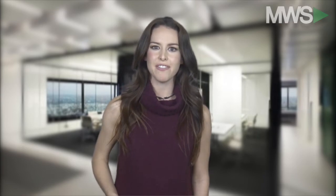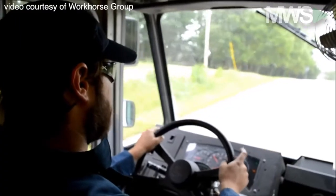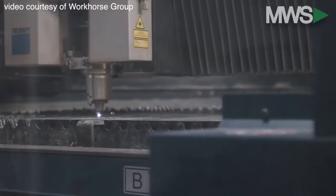Workhorse, an energy-efficient car company, has released a delivery vehicle that is being called the Tesla of trucks. The eGen truck has a 200 kW electric motor and is powered by a 60 kWh lithium-ion battery pack.